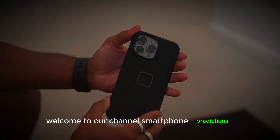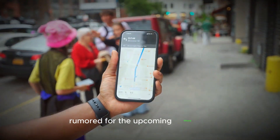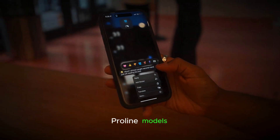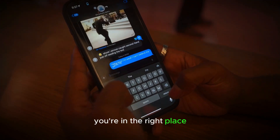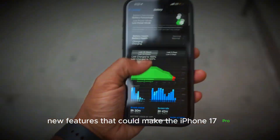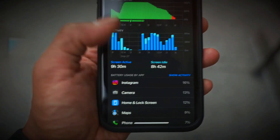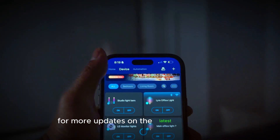Welcome to our channel, Smartphone Predictions. Today we're diving into the most futuristic features rumored for the upcoming iPhone 17 Pro line models. If you're excited about the latest tech innovations, you're in the right place. We'll be exploring the top 5 new features that could make the iPhone 17 Pro and Pro Max stand out. Make sure to watch the video till the end and don't forget to subscribe for more updates on the latest tech trends.